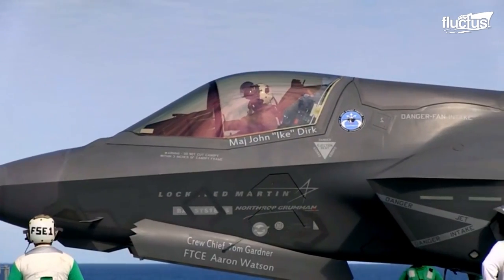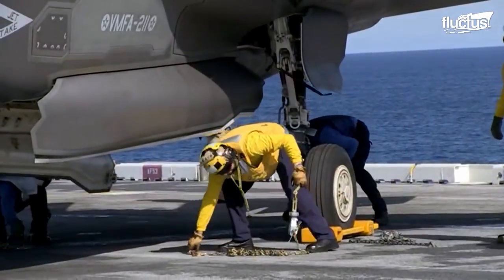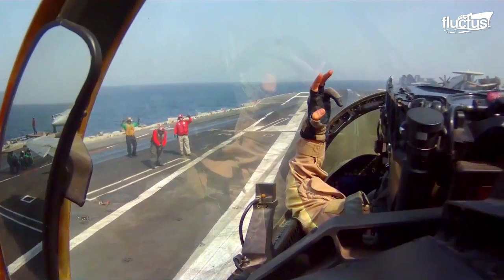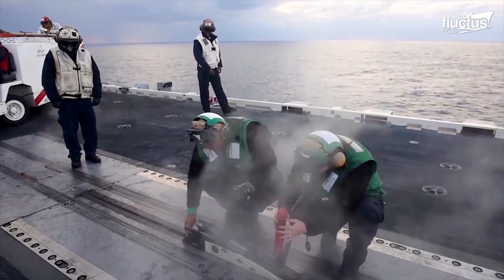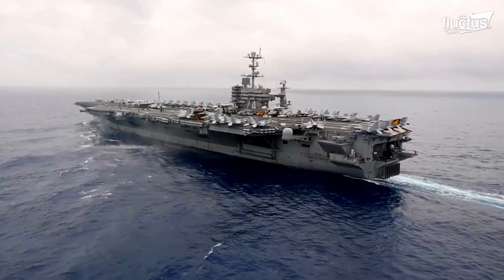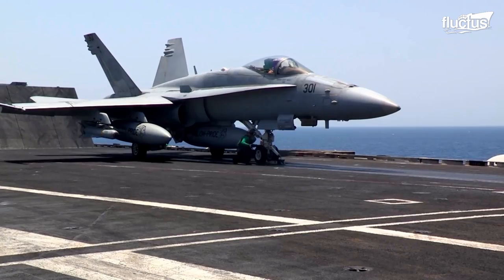The crew directs the plane to park and ties it down on the deck. After pilots are rested and planes are refueled and ready to return to the sky, pilots alert the crew that it's time to prepare the catapults. Because aircraft carrier runways are significantly shorter than runways on land, a catapult helps propel military jets like this F-18 Hornet.